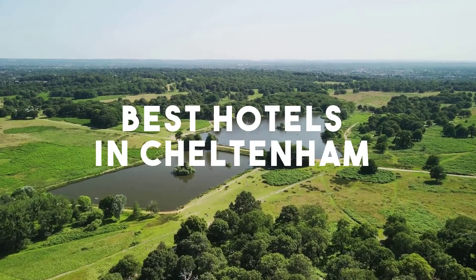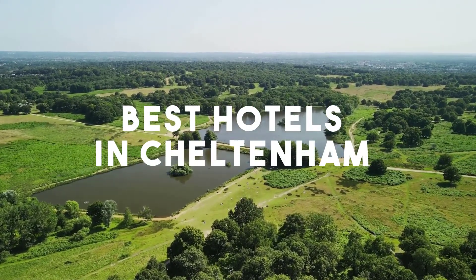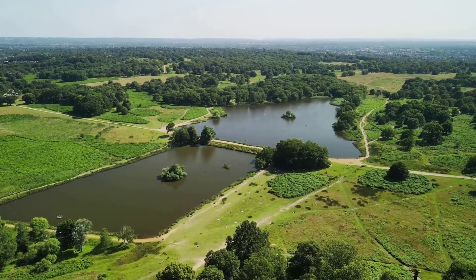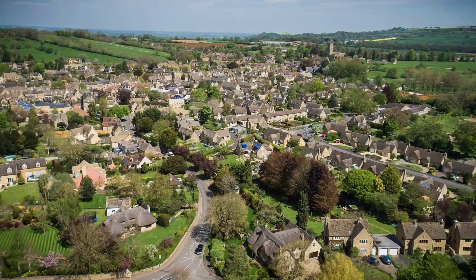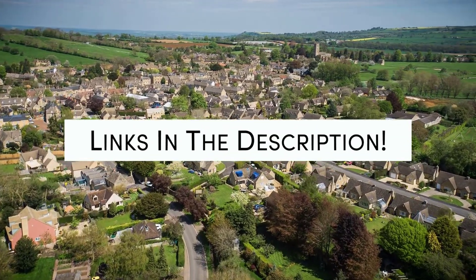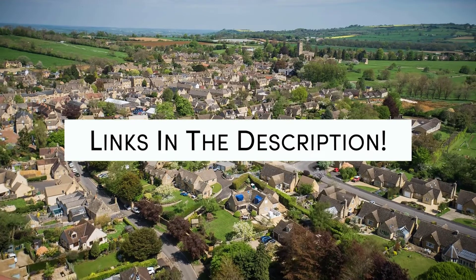In this video, we will take a look at the 5 best hotels in Cheltenham. Whether you're traveling with your family, as a couple, for a business trip, or looking for something budget-friendly, we got you covered. Links to all of the hotels we mention in this video will be listed in the description below. Let's get started.